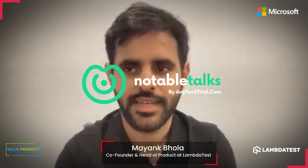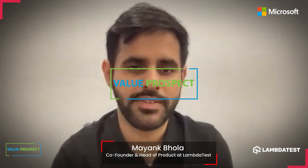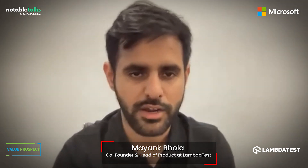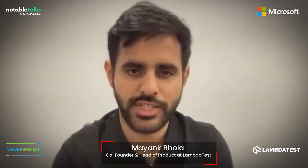LambdaTest strives to provide a performant platform at an affordable rate, but with the best features and quality. We have lots of tiers available across the globe, and we also have a very generous open source initiative.